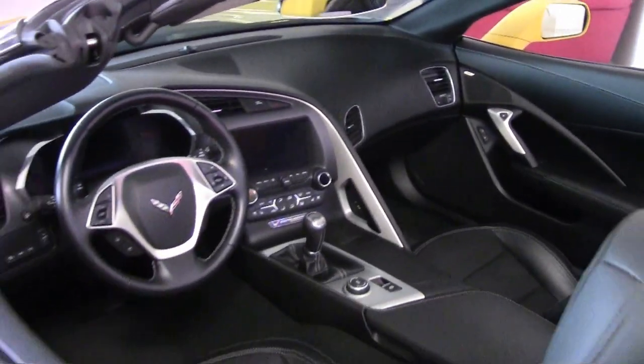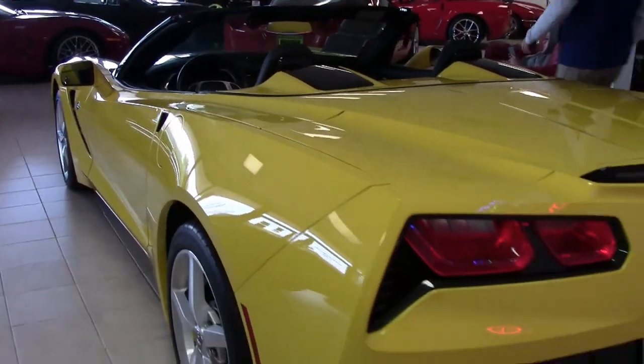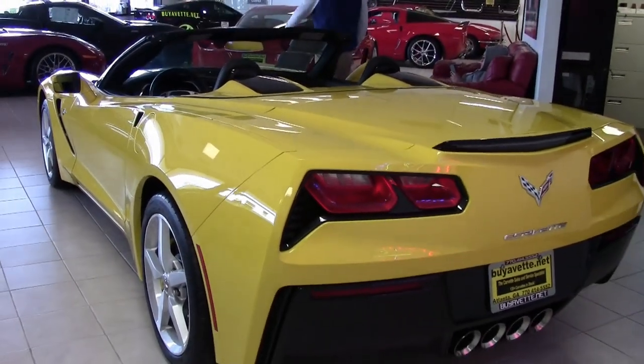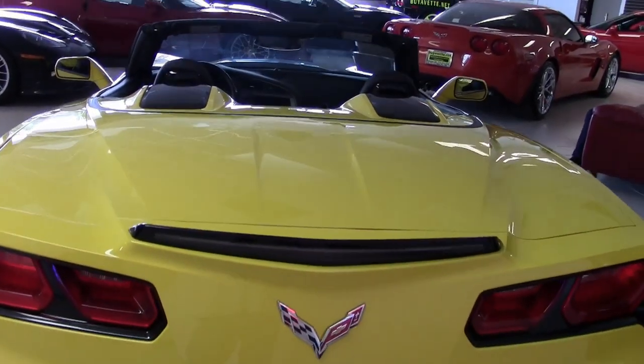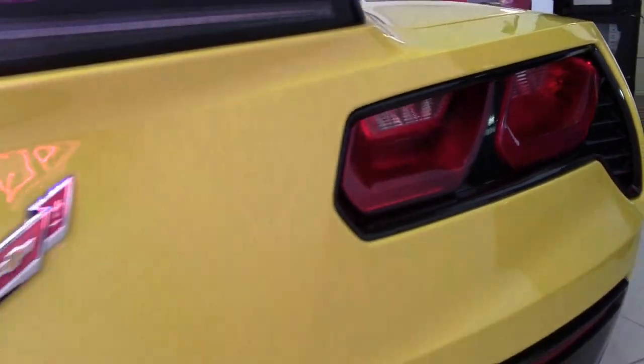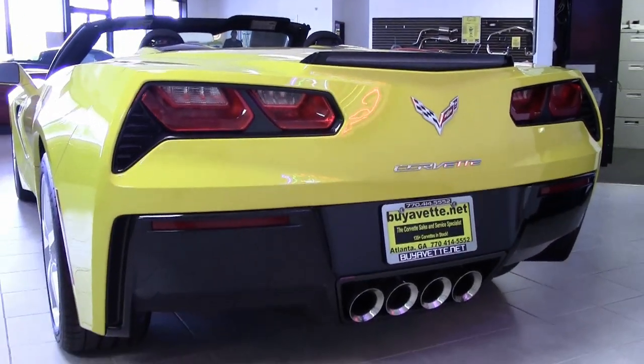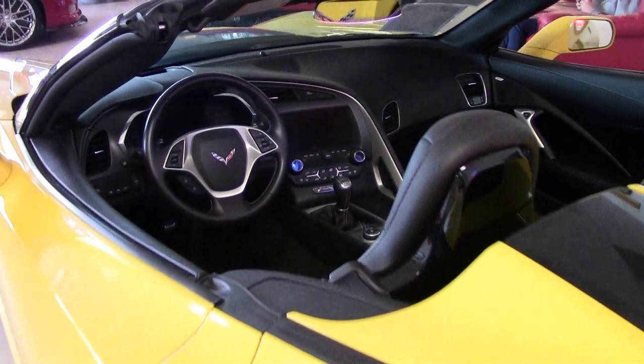Factory features include the $4,200 2LT preferred equipment group. That includes the heads-up display, the Bose 10 speaker stereo system with steering wheel controls and MyLink. It has auto-dimming mirrors, heated and vented seats, dual power seat bolster and lumbar on both seats, advanced theft deterrent, universal garage door transmitter and memory package.